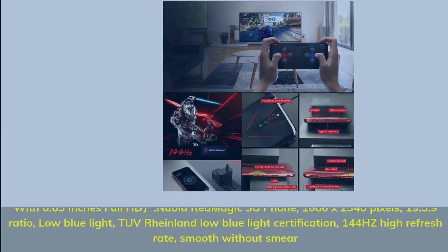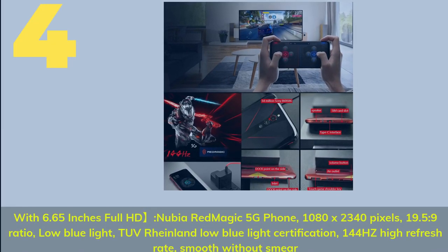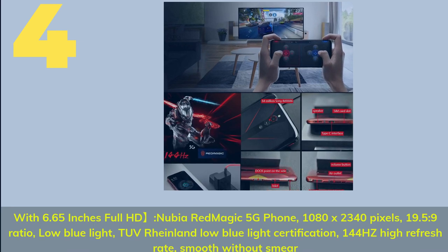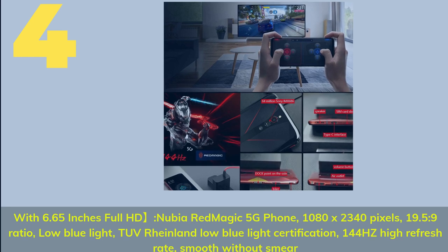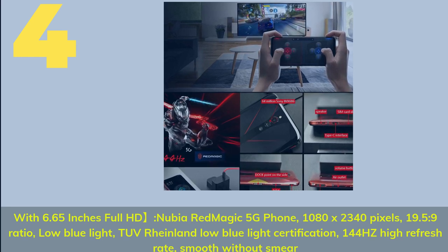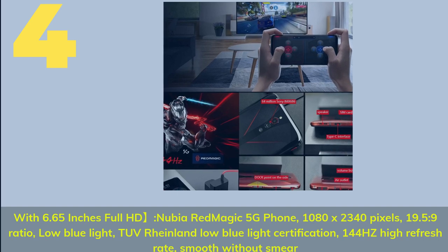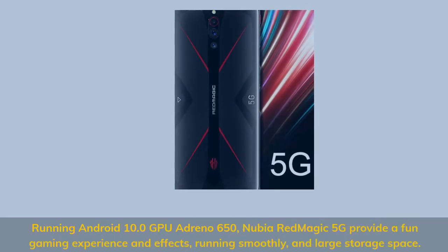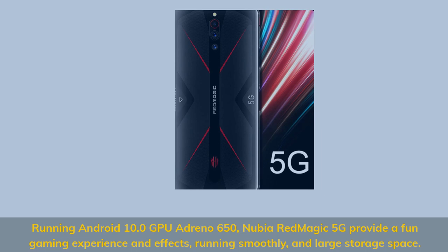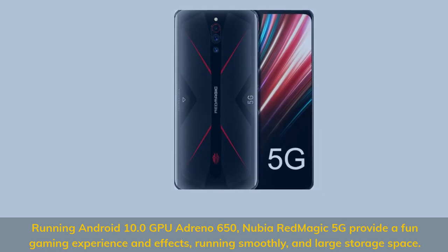Number 4. With 6.65 inches Full HD, Nubia Red Magic 5G Phone, 1080 x 2340 pixels, 19.5:9 ratio, low blue light certification, 144Hz high refresh rate, smooth without smear. Running Android 10.0, GPU Adreno 650, Nubia Red Magic 5G provides a fun gaming experience and effects, running smoothly, with large storage space.